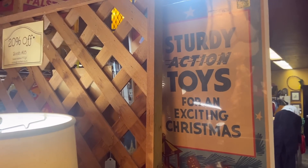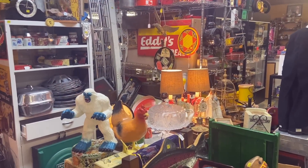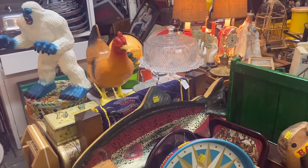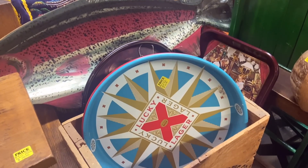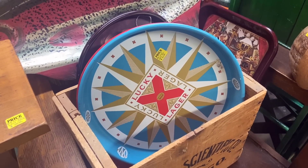Sturdy action toys for an exciting Christmas — I would love to find a bunch of sturdy action toys but I haven't had a lot of luck finding toys I could afford in a long time. Nor beer trays — this Lucky Lager is priced at $55, but that's because that's a northwest brand.